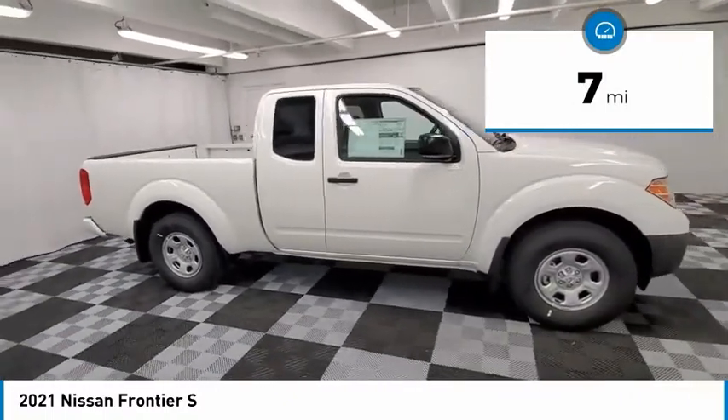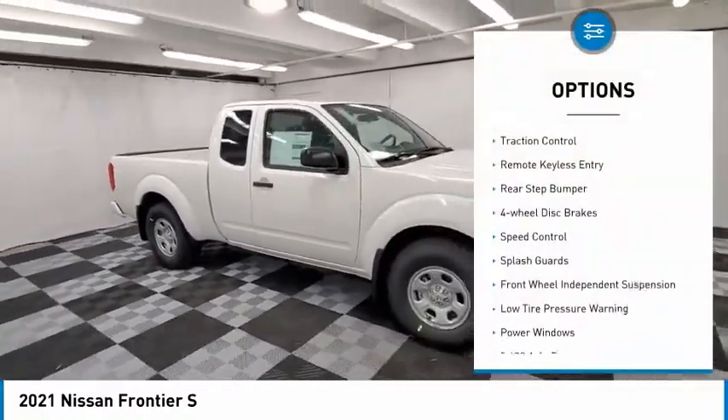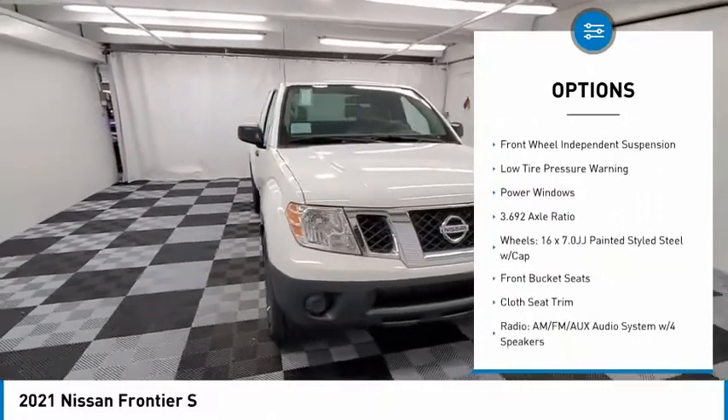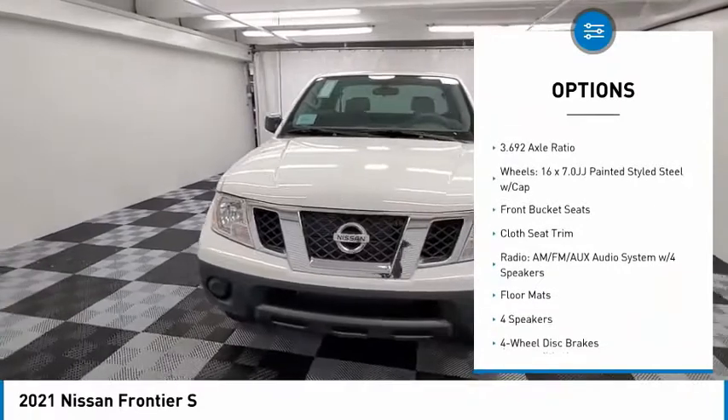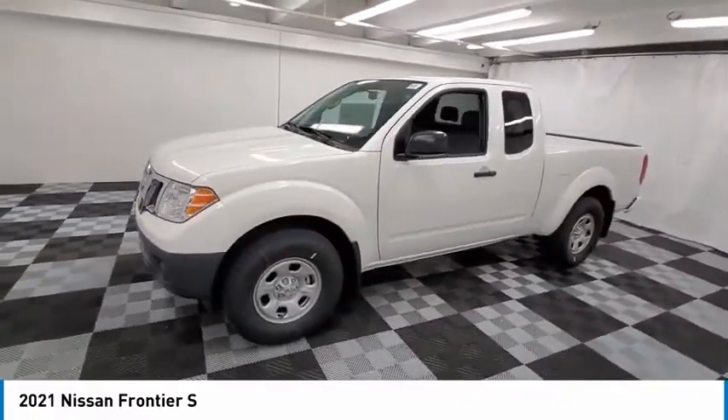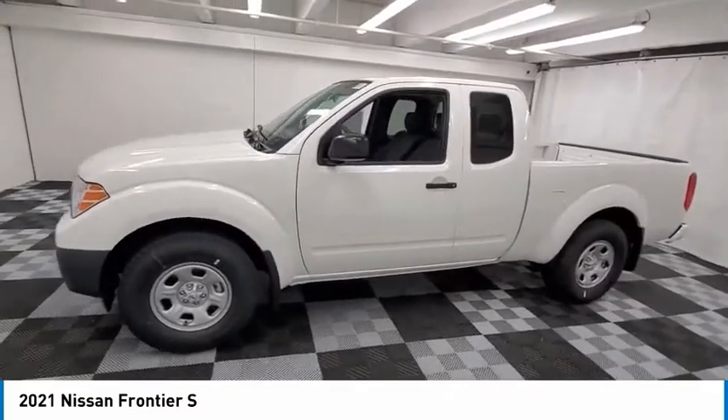Here are some of this vehicle's great options: electronic stability control, traction control, remote keyless entry, rear-step bumper, 4-wheel disc brakes, speed control, splash guards, front-wheel independent suspension, low-tire pressure warning, and power windows.